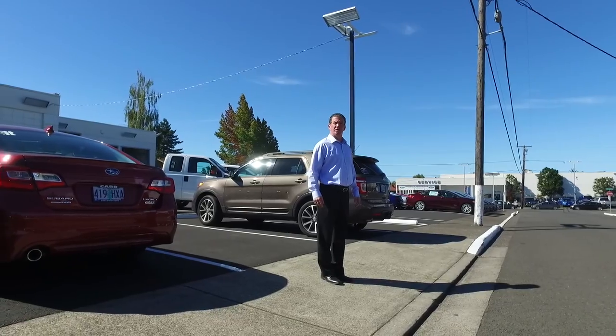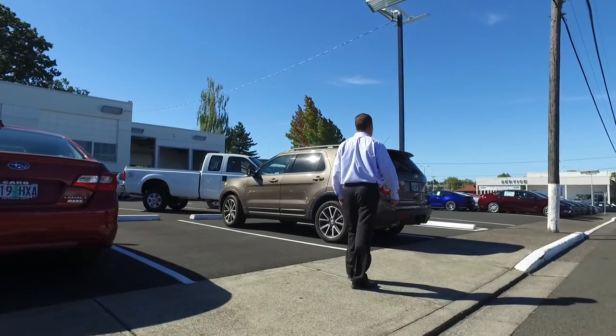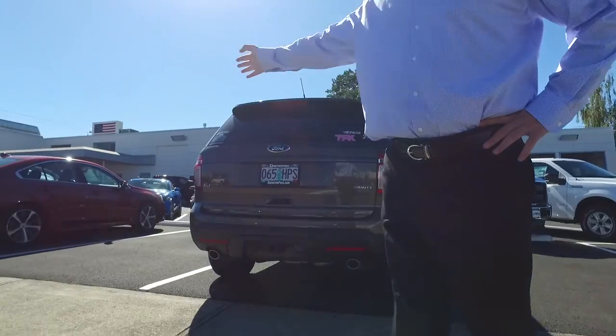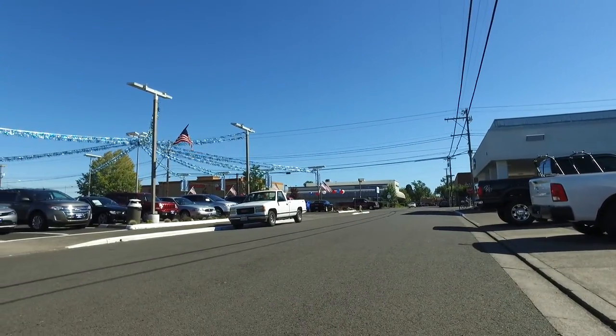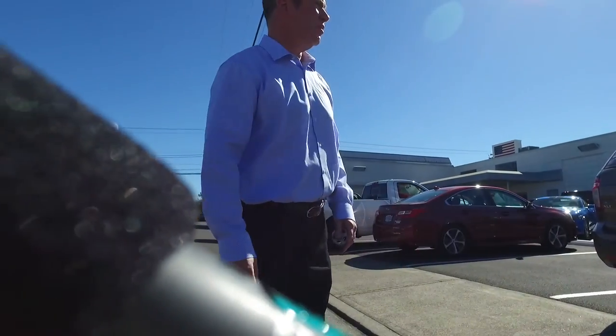If you guys happen to glance out the window and see it's blocked, just say hey, grab the keys, get the lot lizard to go move it. If someone pulls in with a big truck and we're limited on parking, that blocks the sidewalk. I'm just asking it'd be nice if you could keep the sidewalk clear. And that's what's frustrating in general — it seems like a pretty simple thing but they're gonna do what they're gonna do. I don't think I'm gonna talk to them anymore about this. I'll just go down to City Hall and talk to one of the officers.